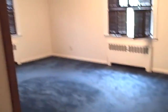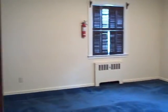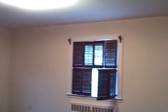Directly across the hall we have what would be the master bedroom. This room is the largest of the three, again with its own walk-in closet.